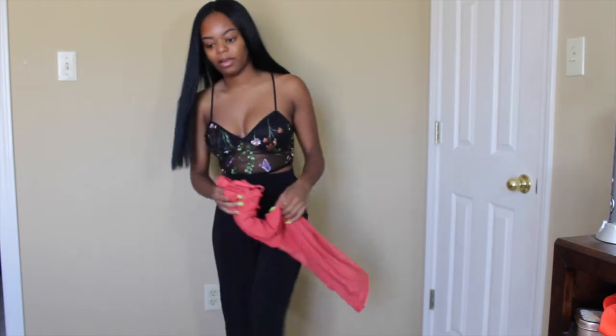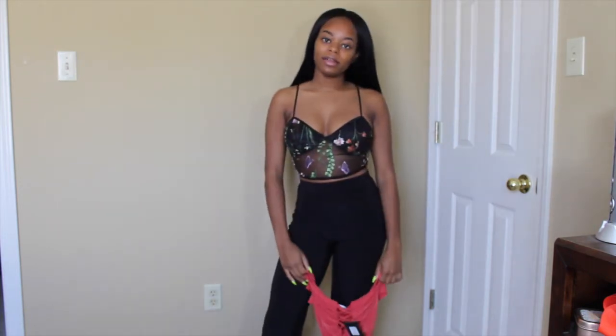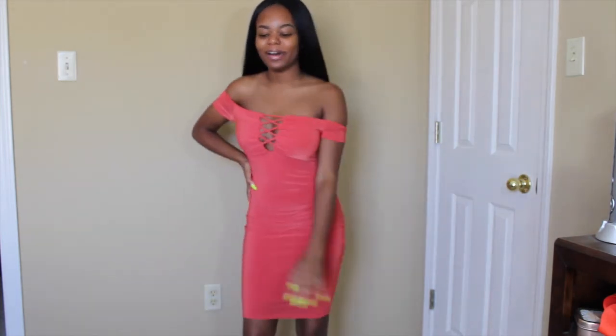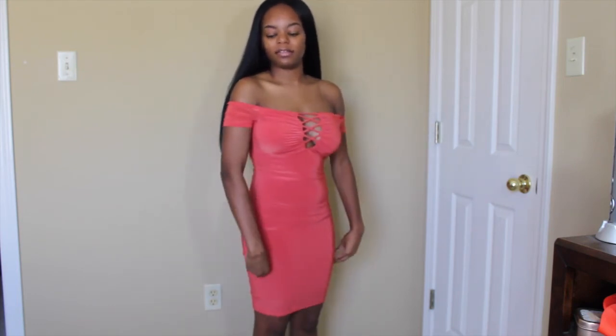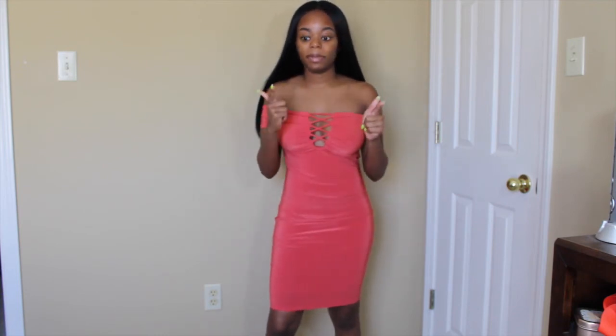The last thing I have from Fashion Nova is this cute coral off-the-shoulder dress. Let's put it on. Okay — this is nice, really nice! It's coral, and even though it looks like ties, they're sewn into the dress. I like it a lot. It's not too short, the color is really pretty, it's very comfortable and stretchy. It feels like it's double-layered so you don't have to worry about anything peeking through. I really like this dress.